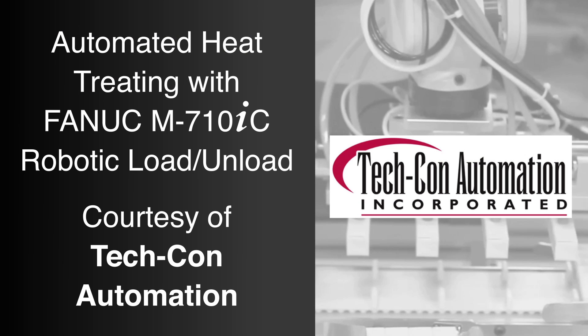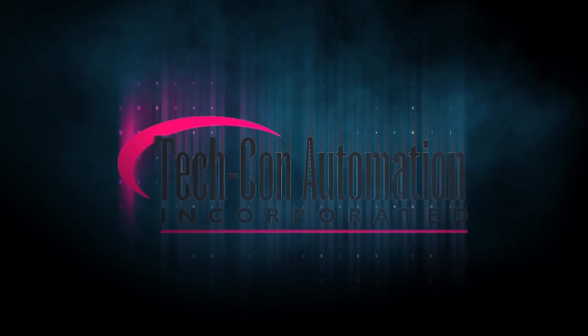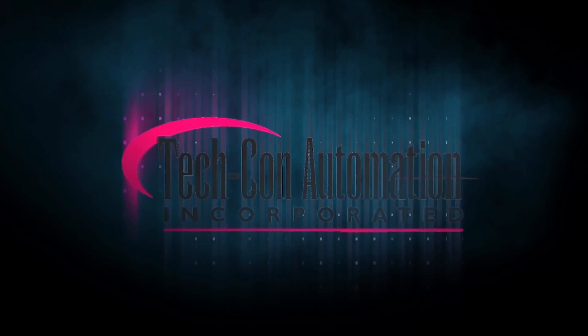FANUC America Authorized Integrator TechCon Automation is a leader in providing quality robotic systems for a variety of applications, including pallet-based assembly lines, material handling, water jet systems, and industrial automation.